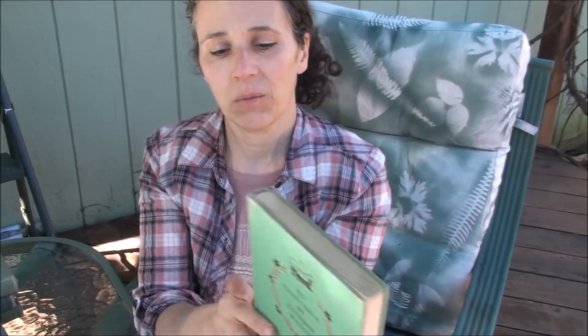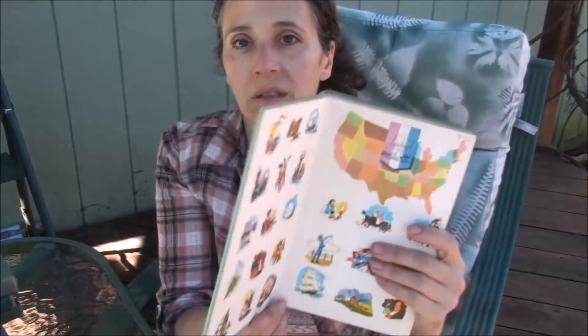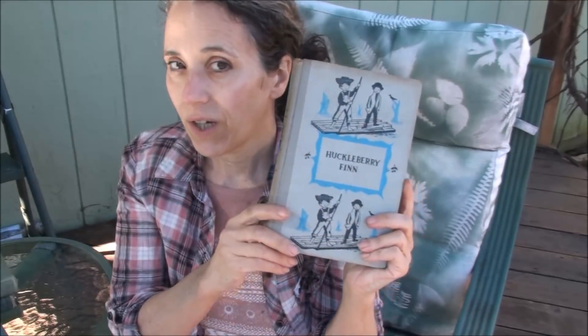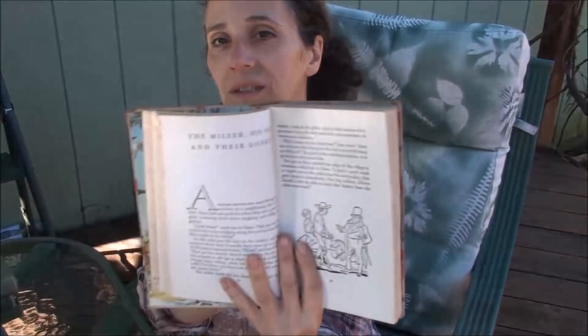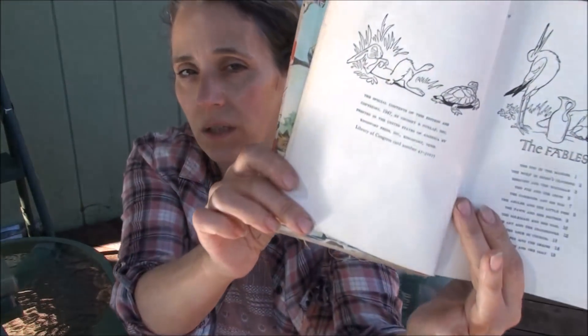And then there are some here that are more historical books — To California by Covered Wagon. Again, it's meant for young children. This one is 1954. Here's an old copy of Huckleberry Finn, and one of Aesop's Fables. I love old antique and vintage books; when I see them at garage sales it's very difficult for me not to grab them. This one is 1947.